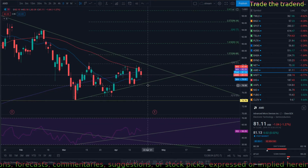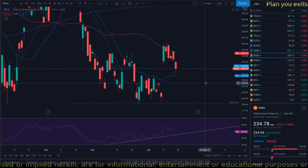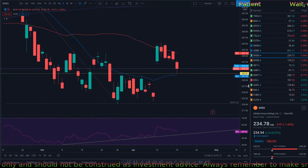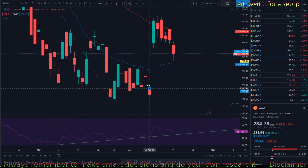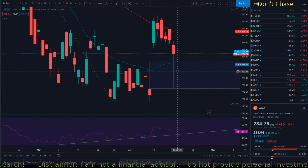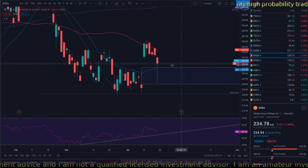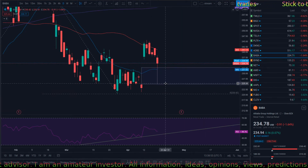There are other ones I'm looking at. BABA recently gapped up today and is trying to close the gap — the gap is all the way up here, it's a big gap. I'm not looking to get into it right now because gaps are always risky and don't give me a lot of security. Once it fills the gap, if it ever does, then I think that'll be a good play.